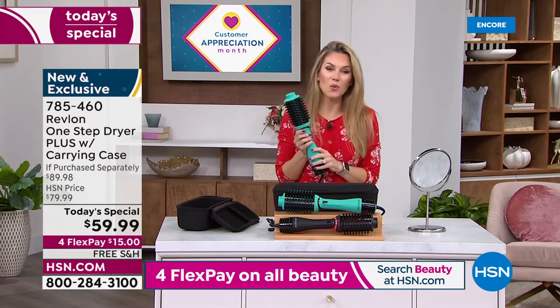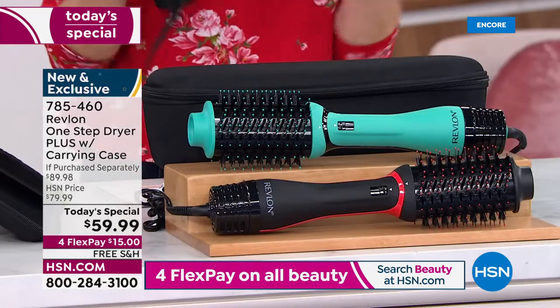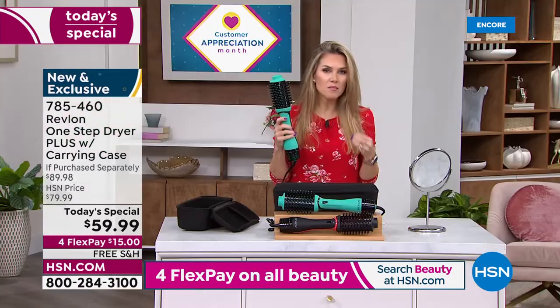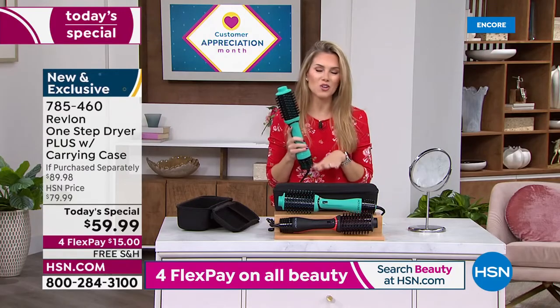Choose the teal or the black. And if you're making this purchase to upgrade your Revlon style — or maybe you've always seen influencers with it — we have what's called Protection Plus. When you get this home you definitely want to protect it because you're going to be using it all the time. You can go to HSN.com and add our Shop Smart Protection Plus — it's 24/7 customer service, hassle-free.